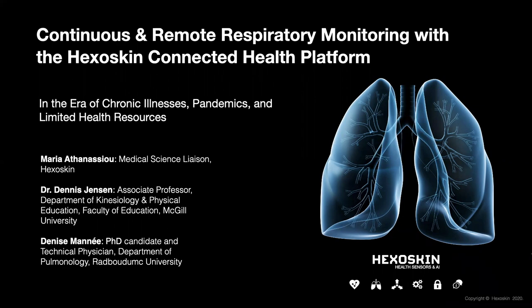Good morning or afternoon to all of our attendees, and thank you very much for joining us. Today we will be discussing the benefits and considerations of digital health technologies for healthcare providers, researchers, and patients, and provide real-world evidence of Hexoskin's remote respiratory monitoring capabilities.